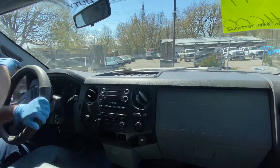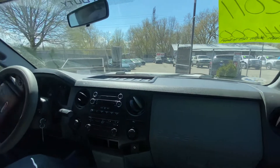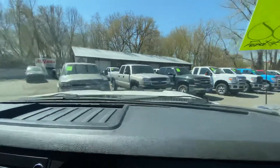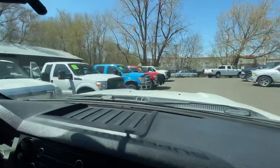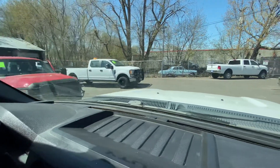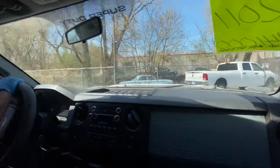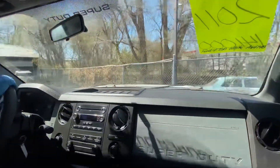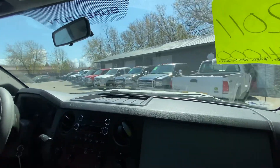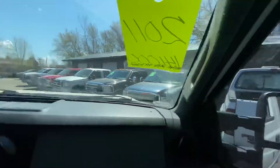Let's quickly show you some of the other Super Duties on the lot. We've got our Super Duty roller, some Chevys, Dodges, gas and diesel options. Identical to this one would be this red one from the same fleet company — also a 2011 with 126,000 miles. We also have Dodge trucks, so a great selection of heavy-duty trucks to choose from here at Ride Auto.